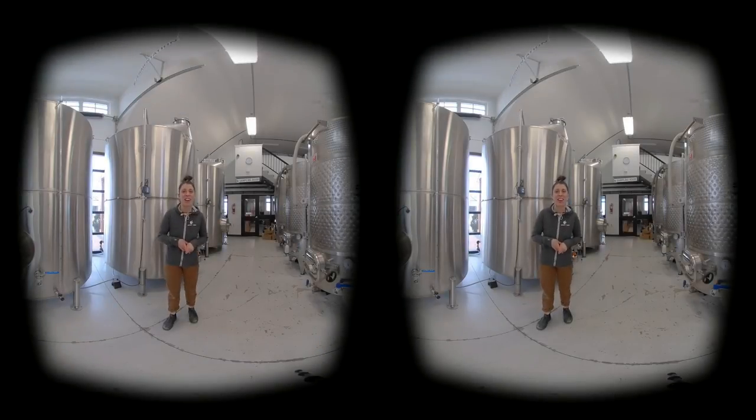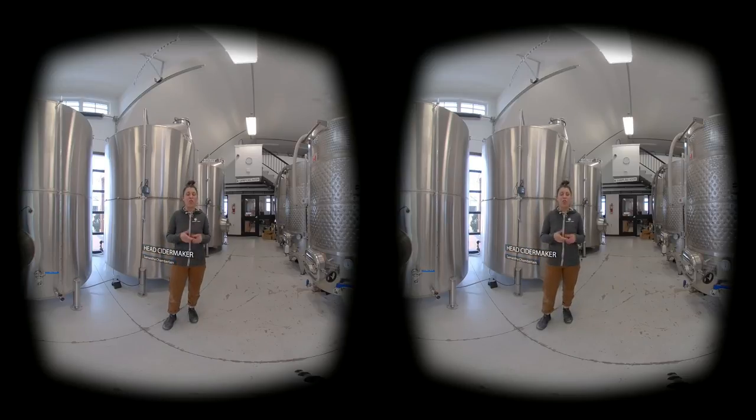Hello and welcome to Crossmount Cider Company. We're located in Crossmount, Saskatchewan, just five minutes south of Saskatoon.